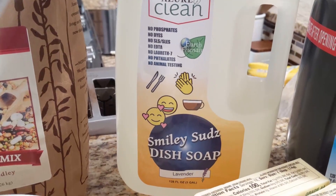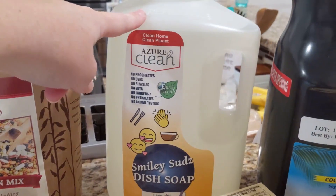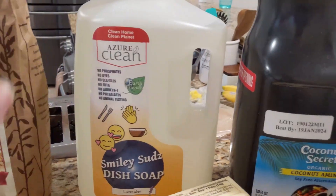There, Smiley Suds dish soap in lavender. I love the smell of the lavender of this, and I really like this soap. It works great for us, so I always get this and keep getting it when I run out.